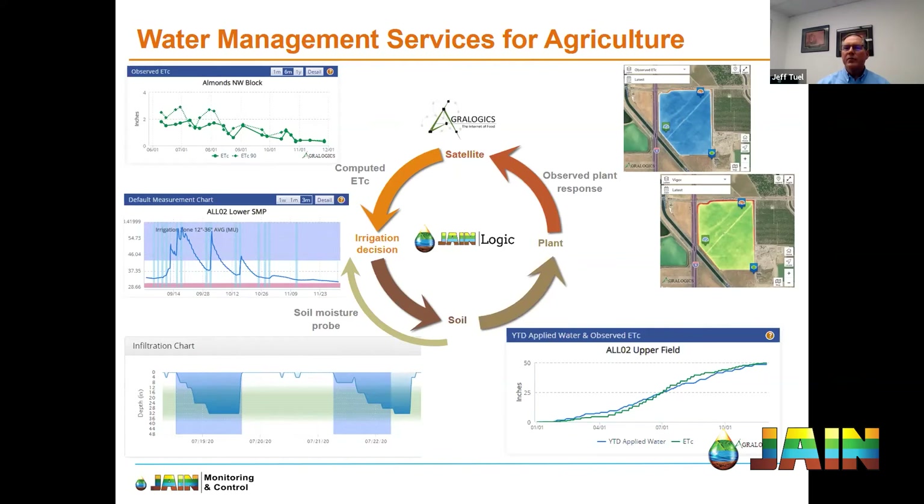Most everyone listening in today has probably seen the previous webinars on using and interpreting AgriLogix data — if you have not, I would really encourage you to check it out on the Jane website. Moving to the upper left image, this is a six-month chart showing the actual crop water consumption through the observed ETC in this field. You can see that since June, the water consumption has steadily gone down all the way through yesterday, as we would expect for almond trees. Each week this data is updated for the prior week, giving us an indication of the water consumed through transpiration and loss due to evaporation.